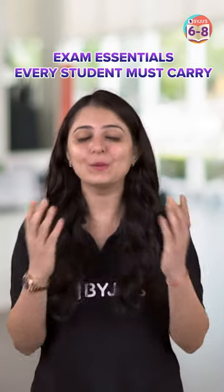When heading to an exam hall, it's important to be well prepared so that you can focus on the exam itself. Here is a list of things you should carry with you.